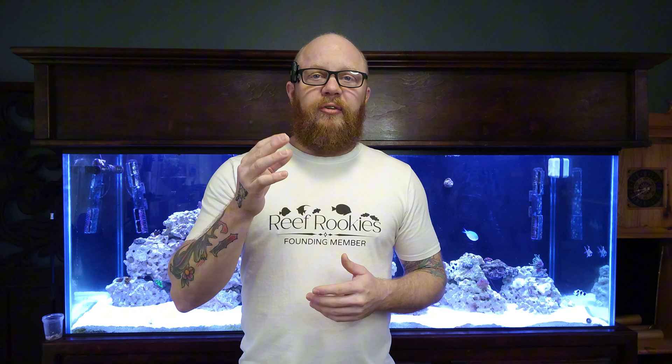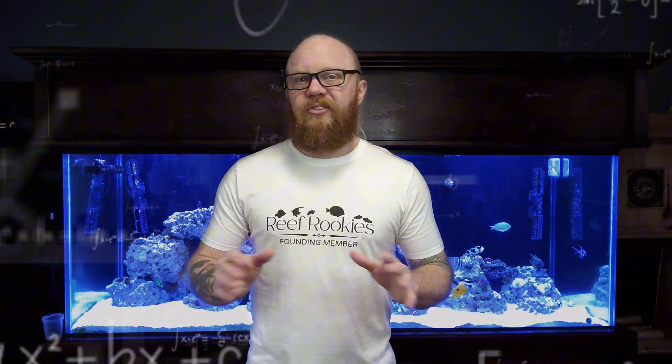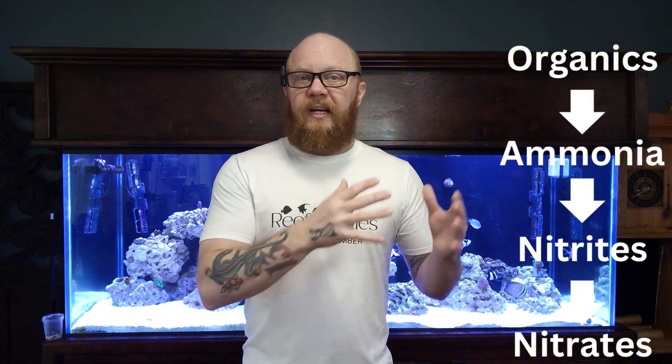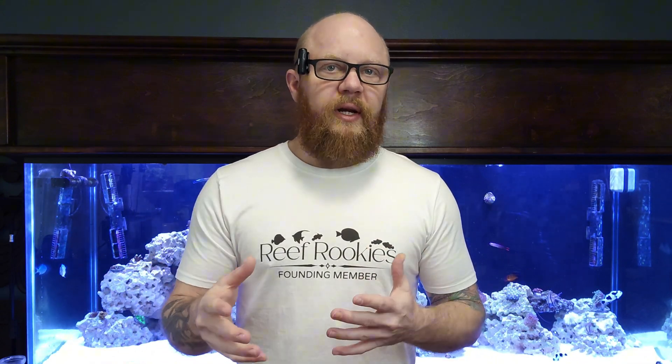Without digging too far into the biochemistry, nitrates are the end result of the second phase of the nitrogen cycle. Ammonia is created in the tank by various means, then converted into nitrites, and then into nitrates by bacteria within our ecosystems. This comes from the breakdown of organic material — fish waste, uneaten fish food, and other things that decay in the system.